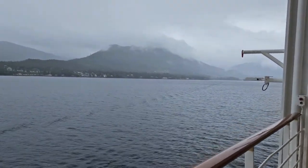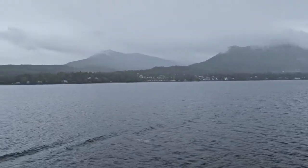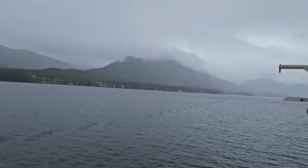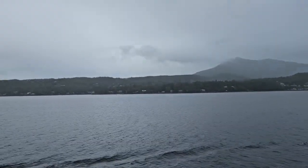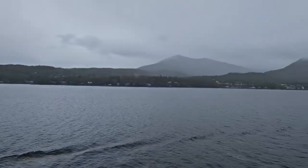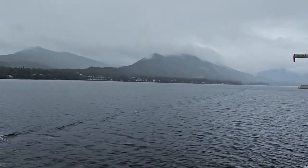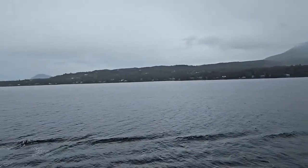We are departing Ketchikan, Alaska. We did not go ashore here — the weather was horrendous and we did not book an excursion, so we just skipped it. It was a very short time here anyway. We just kind of looked around and enjoyed some time on the ship. Just had another wonderful lunch — the food on these ships is just something.